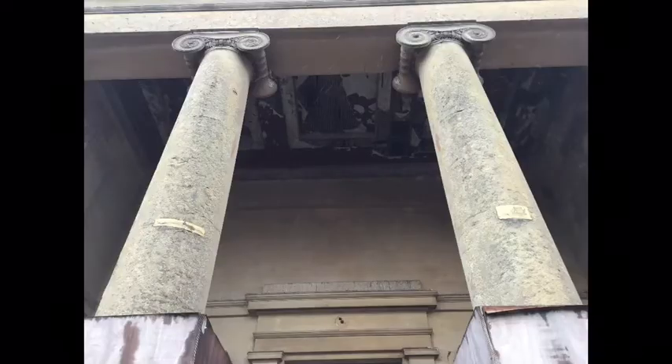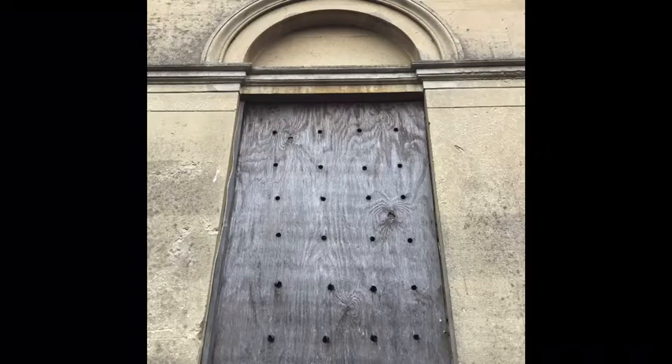We appointed the architects Purcell earlier this year after an extensive competition. They're in the process of developing ideas for the restoration and adaptation of the building, and are planning a new extension fronting onto the Kennet and Avon Canal. The brief we gave them outlined requirements for exhibition galleries, a cafe, shop and museum storage, as well as community spaces, meeting rooms and a large event and lecture space.